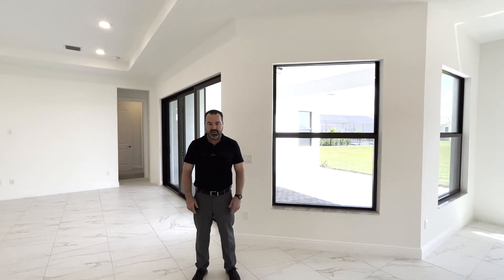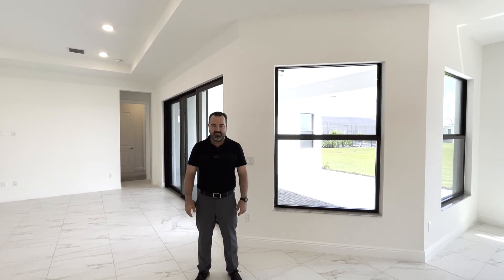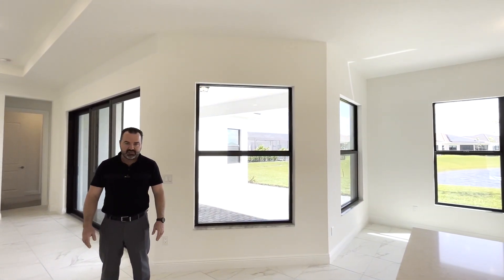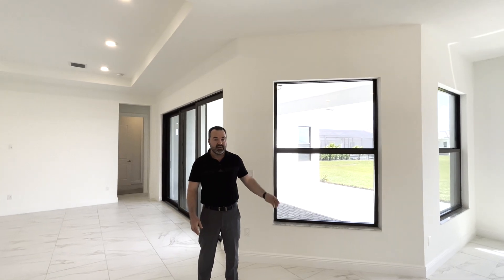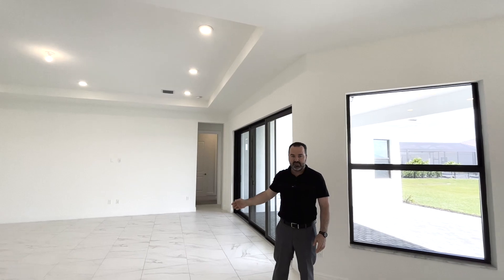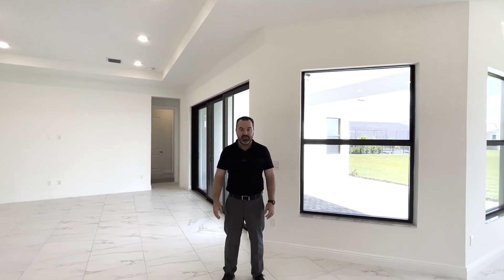As is the case with all of our homes in Crestwind Palm Beach, there are some unique things that we do. First are our windows — all our windows are impact glass, plus they're larger and taller. Next is our 10-foot elevated ceiling heights. And third are our doors — all our interior doors are 8-foot doors.